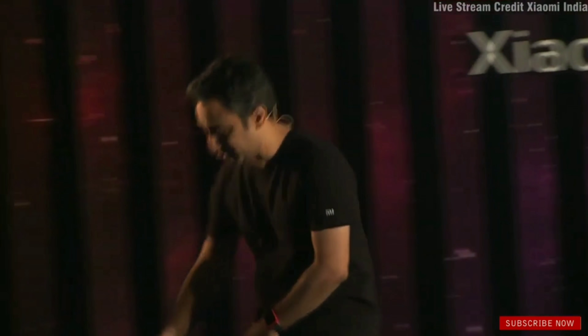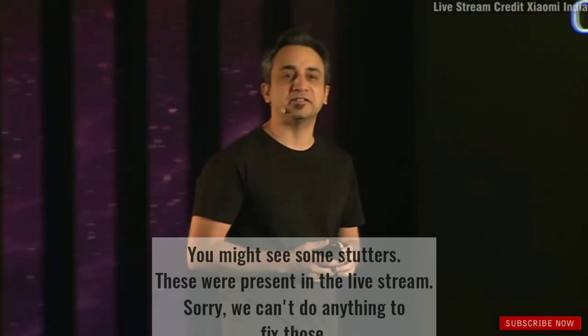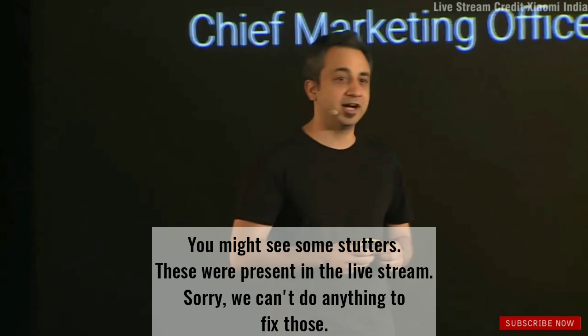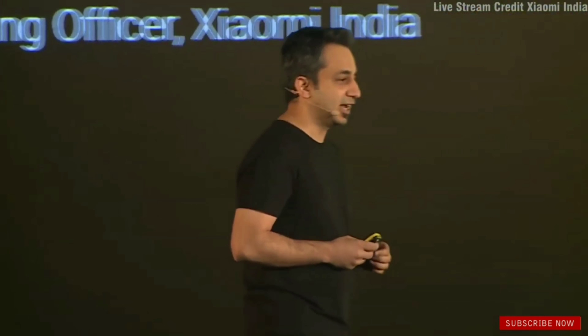A very good afternoon to all of you. A special warm welcome to all our incredible fans, our media friends — great that you could join us, and people watching us live through all our social channels. I am Anuj, and I lead marketing at Xiaomi India.